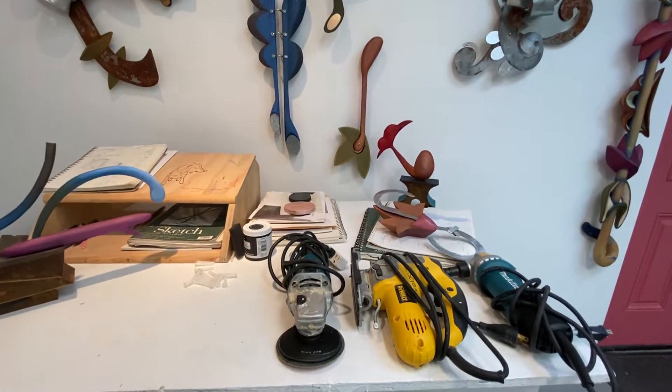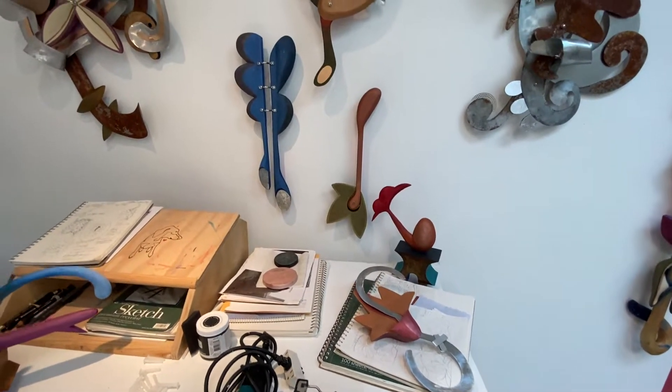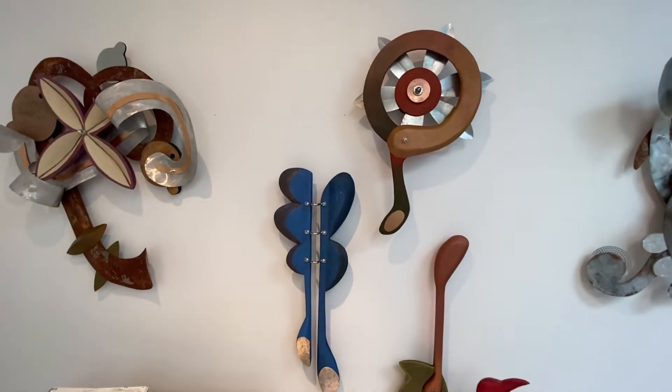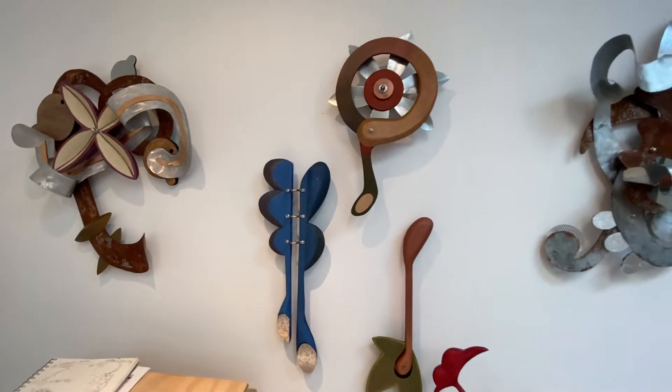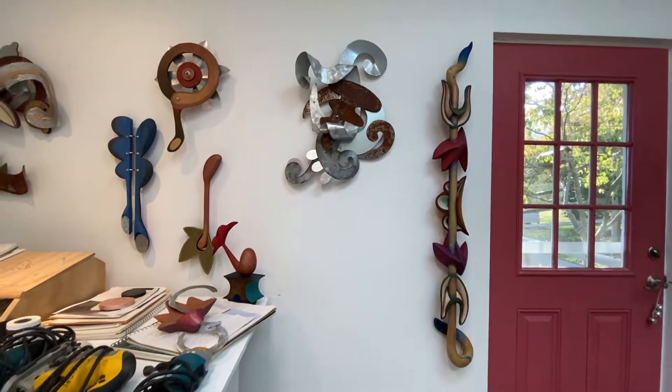Here's some of my hand tools: grinder, jigsaw, nibbler for metal. These are three parts of a 16-part series. Another piece I just finished and a nice long skinny piece.